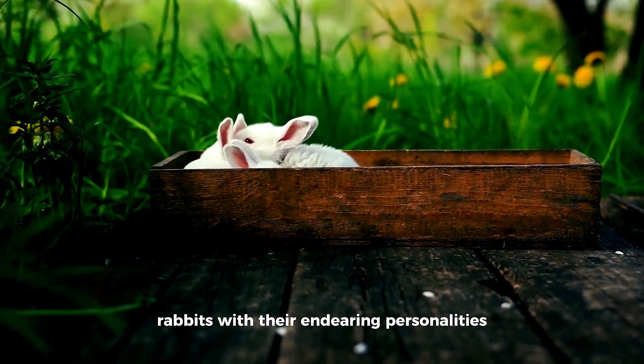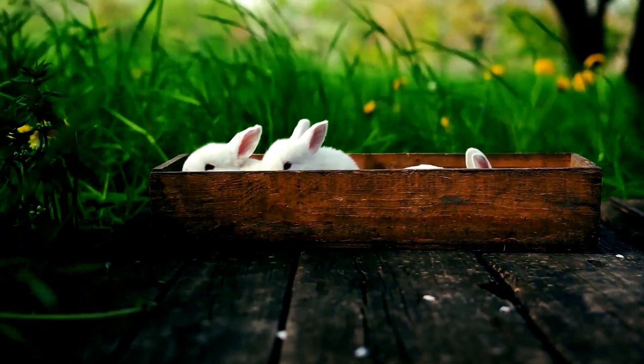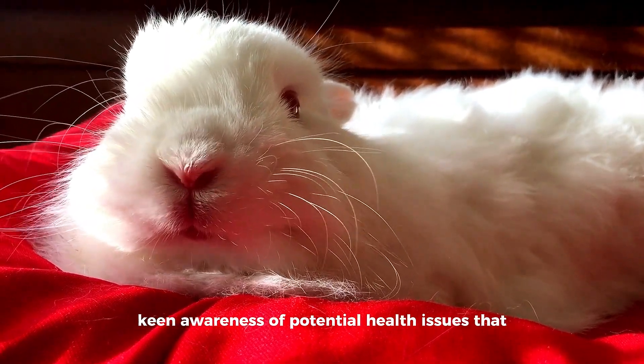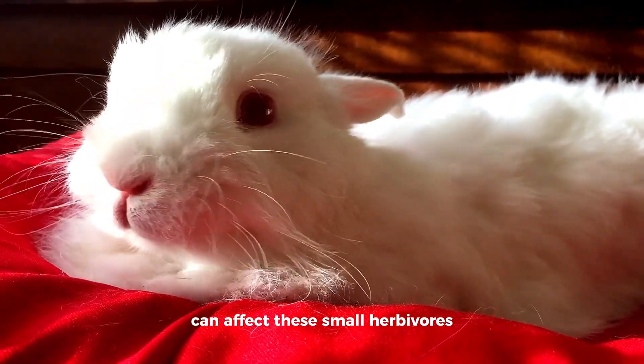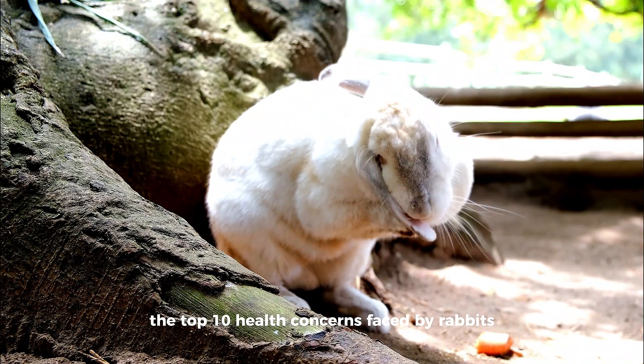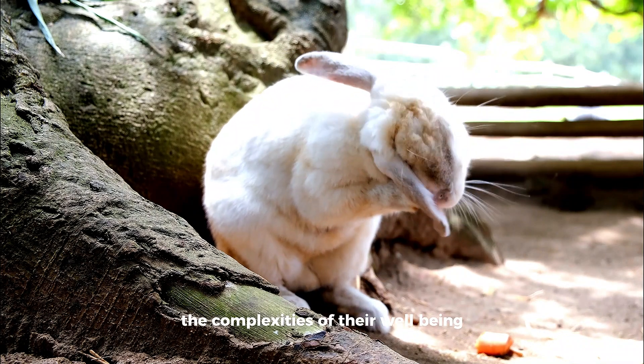Rabbits, with their endearing personalities and gentle nature, make delightful companions for pet owners. However, responsible rabbit ownership involves a keen awareness of potential health issues that can affect these small herbivores. This comprehensive guide explores the top 10 health concerns faced by rabbits, offering detailed insights into the complexities of their well-being.